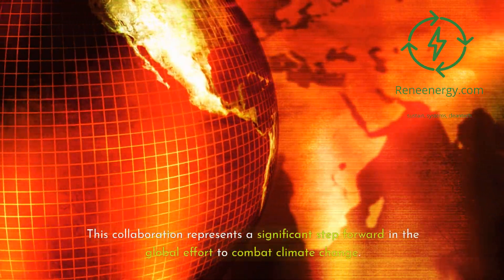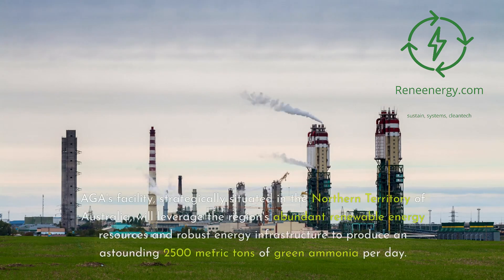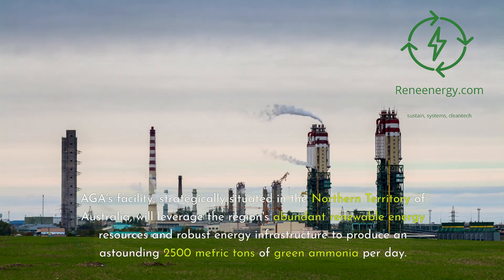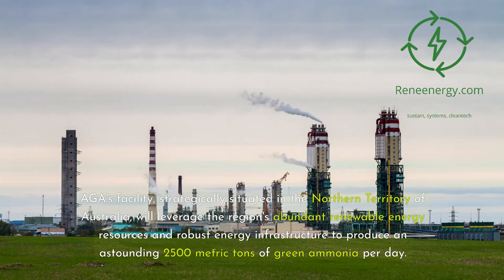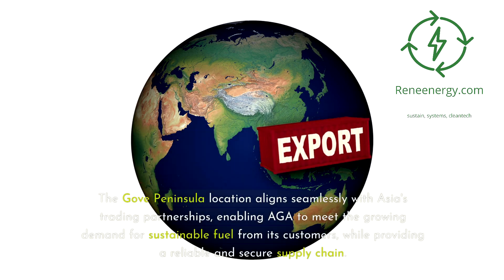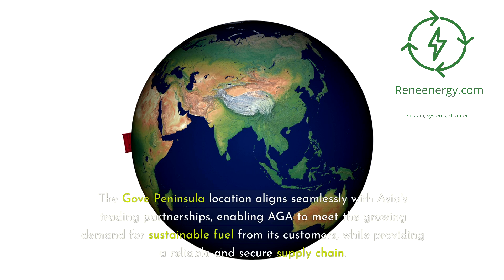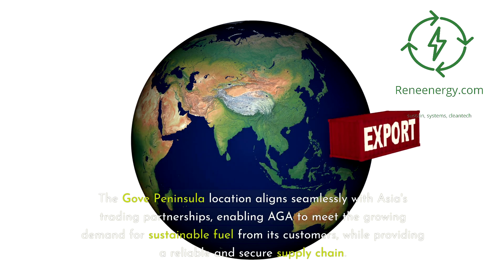This collaboration represents a significant step forward in the global effort to combat climate change. AGA's facility, strategically situated in the Northern Territory of Australia, will leverage the region's abundant renewable energy resources and robust energy infrastructure to produce an astounding 2,500 metric tons of green ammonia per day. The Gove Peninsula location aligns seamlessly with Asia's trading partnerships, enabling AGA to meet the growing demand for sustainable fuel while providing a reliable and secure supply chain.